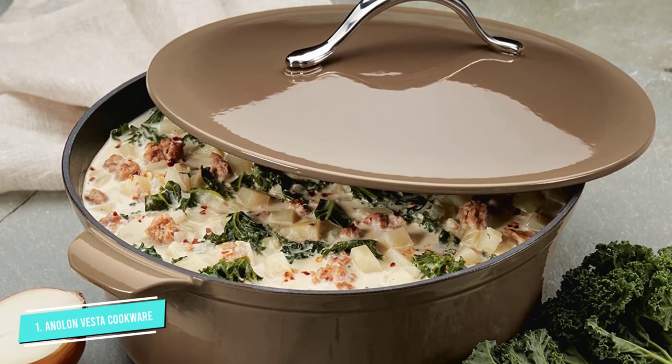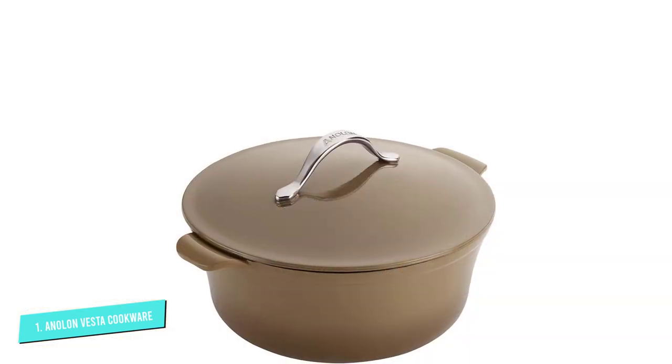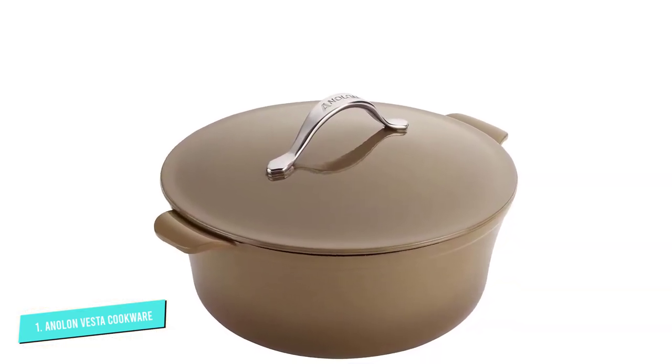The side handles are comfortable to hold with pot holders or while wearing mitts, so it's easy to get in and out of the oven, and it's safe to 500 degrees when baking.